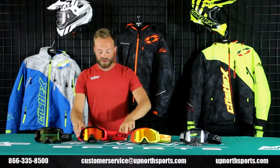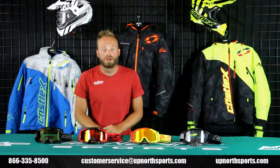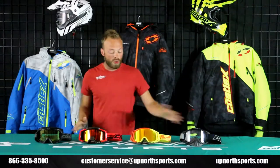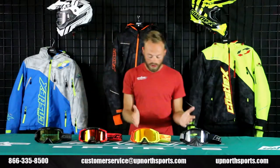Numerous different colors available in the strap and the frame, removable nose piece, and multiple different colors in the lens as well. Again, all equipped with a dual layer lens. An incredible goggle, especially for the guys and gals that wear glasses.